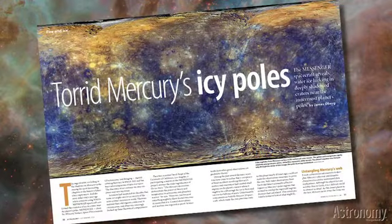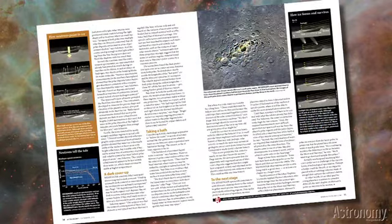In Torrid Mercury's Icy Pull, science writer James Oberg delivers an up-to-the-minute account of the MESSENGER spacecraft's discoveries at the innermost planet. This mission has uncovered water ice lurking in permanently shadowed craters — ice that may hold clues to the early days of the inner solar system.